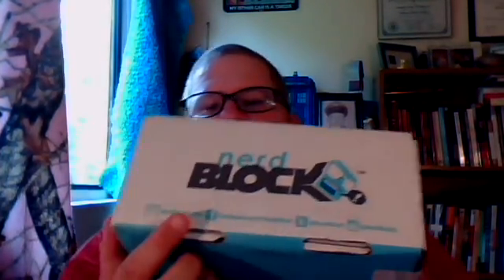This is what the box looks like. It has information here, like where you can go on social media. This is what is called the Classic NerdBlock. NerdBlock has six subscription services: NerdBlock Jr. for boys and NerdBlock Jr. for girls, which are for ages 12 and under. There is NerdBlock Classic, the Horror Block which has all things horror, the Arcade Block which is for video game people, and the Comic Block which is for people into comics.